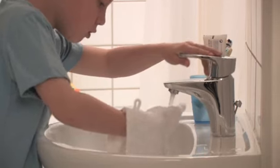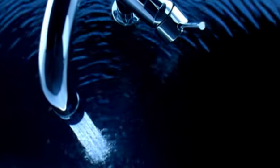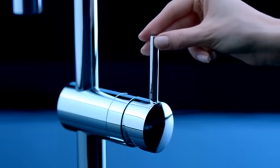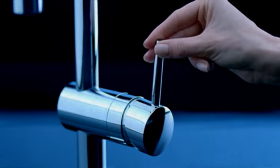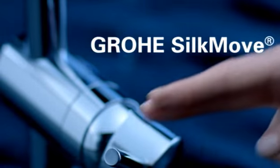What makes Grohe faucets so special in comparison to others? One major reason, and a feature that people can feel immediately, is the Grohe Silk Move technology. It guarantees silky smooth operation of the lever and the ultimate in comfort and reliability, even after a lifetime of use.